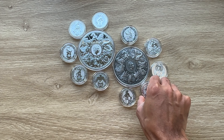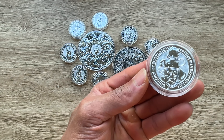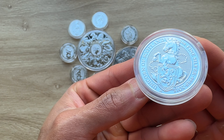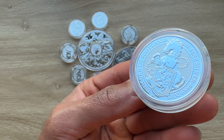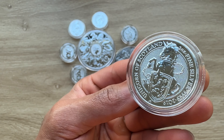Ladies and gentlemen, that brings us to the end of the fourth episode. All I can say is a very big thank you to each and every single one of you for stopping by and dropping by to view another of my coin showcasing videos. I'll see you guys in the next one. Thank you.